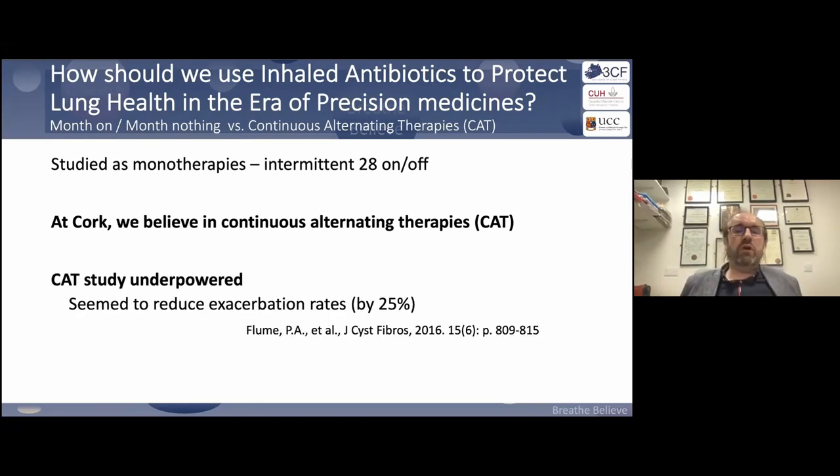When Patrick Flume did the CAT study, published in the Journal of Cystic Fibrosis, they couldn't recruit patients because nobody was willing to go on a non-continuous alternating regimen. Patients themselves believe this is important. The analysis, albeit underpowered, does suggest that being on alternating inhaled antibiotics continuously is better than monotherapy.